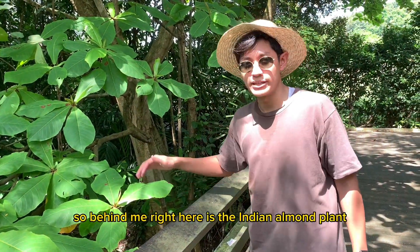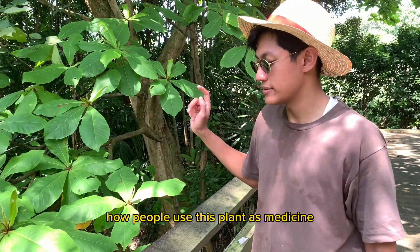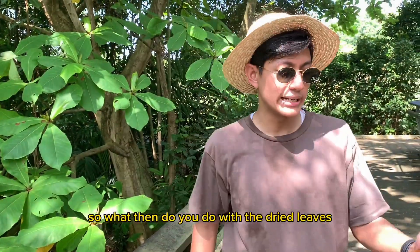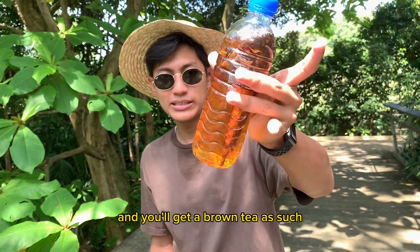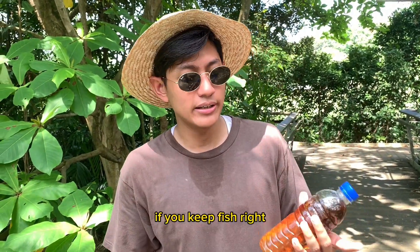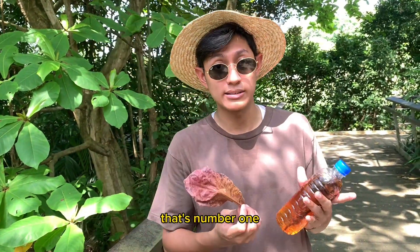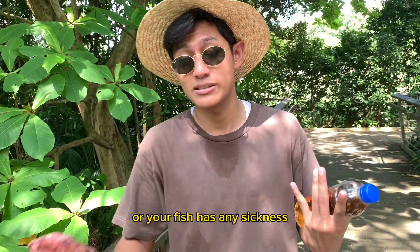Behind me right here is the Indian almond plant. How people use this plant as medicine is that they will take the leaves and dry them, and you'll get something like this. What do you do with the dried leaves? You put them in a bottle of water and you'll get a brown tea like this. If you keep fish and pour this brown water inside your fish tank, it's actually very good for the health of your fish because it is antibacterial — that's number one. It will help your fish heal faster if there are injuries or any sickness.